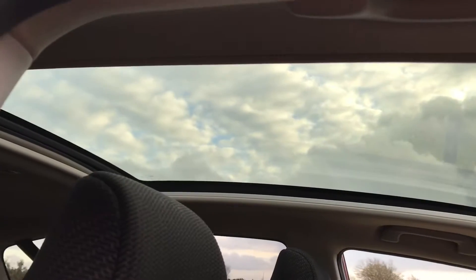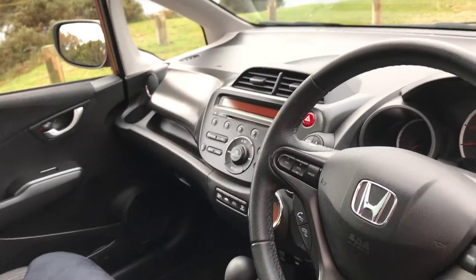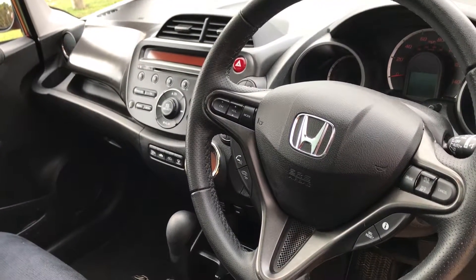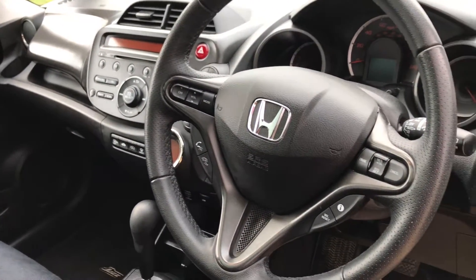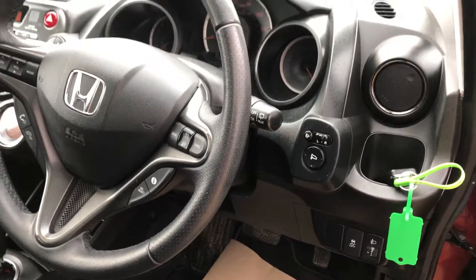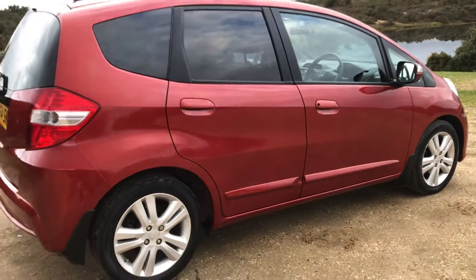The Executive has the panoramic sunroof — the full length glass sunroof with an internal cover which comes across. Cruise control, Bluetooth telephone connectivity, radio CD of course, electric folding mirrors. A very well put-together car, exceptionally good value for money.